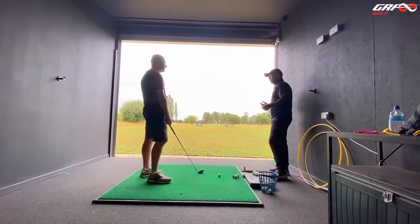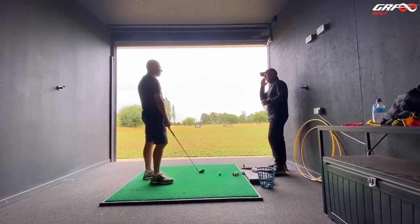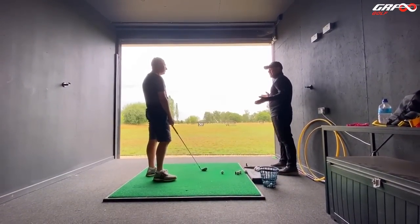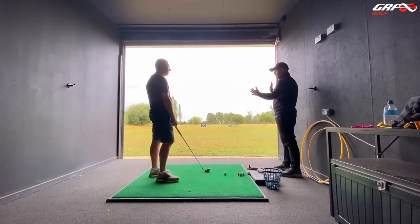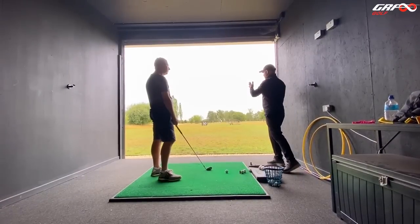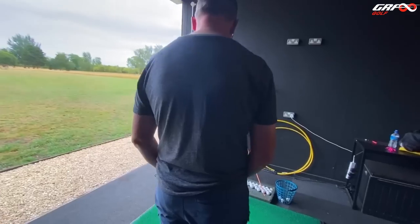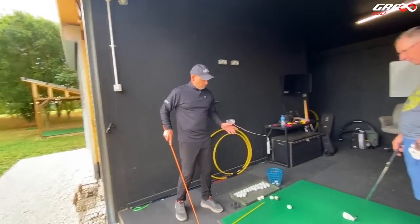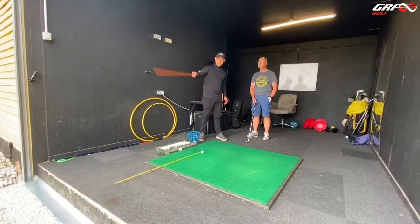If we have ten shots and we get three or four bang on target, we're doing pretty well. You're going to get quite a percentage of shots that start away from the target, and if you hit it straight as intended, it's moving further away — you're actually increasing your dispersion. So your balls are starting to the right, which is absolutely perfect if we want to play a draw. Some of them have drawn and some of them have stayed right.